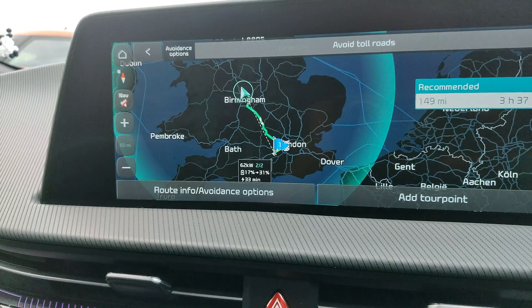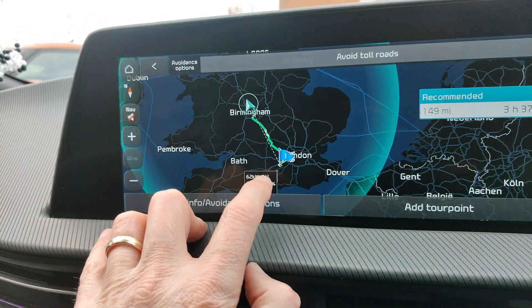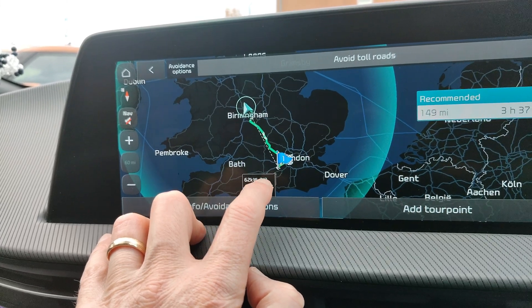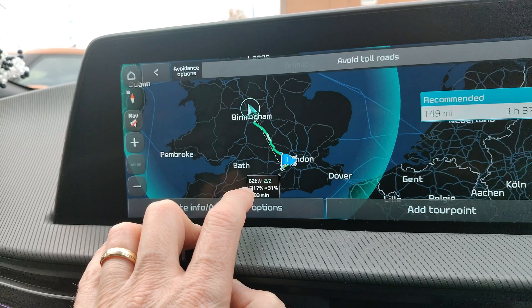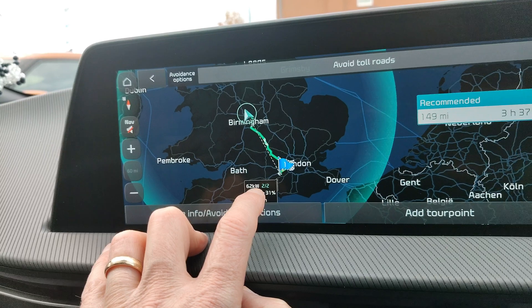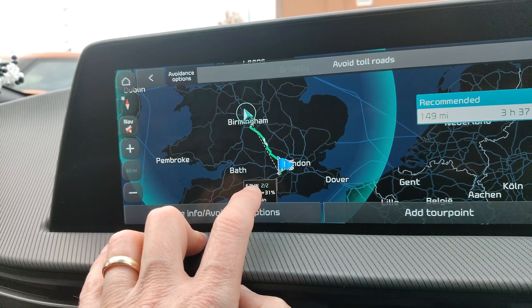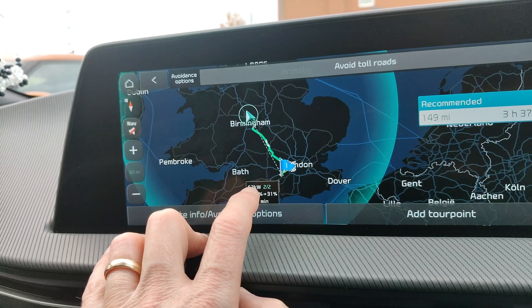The downside to doing it this way is that if the Instavolt on the same site is currently busy, it won't show in the destination list of chargers in the charger split screen. So if they're both busy, the car might not battery precondition — which is exactly why we still need a manual battery precondition button, which we've been asking for for a long time.